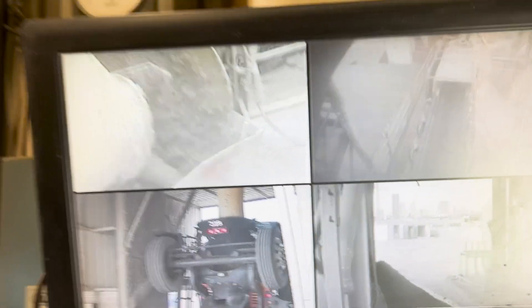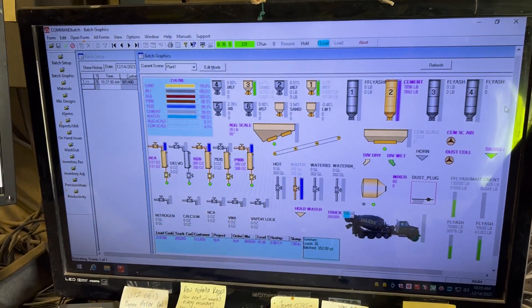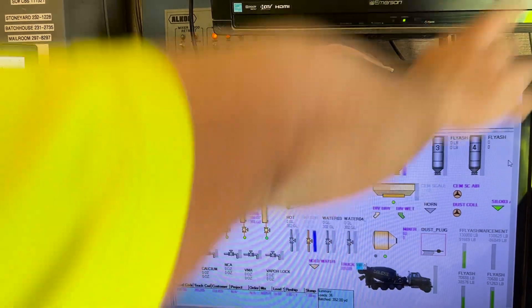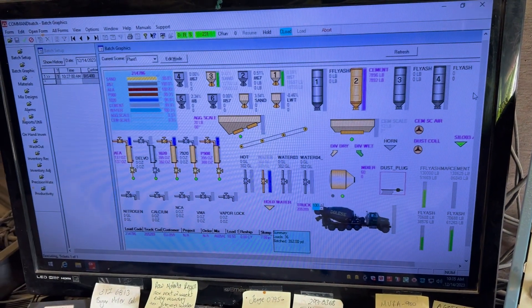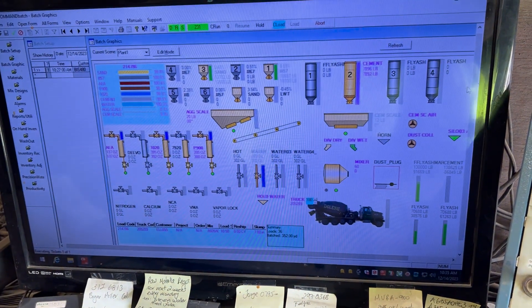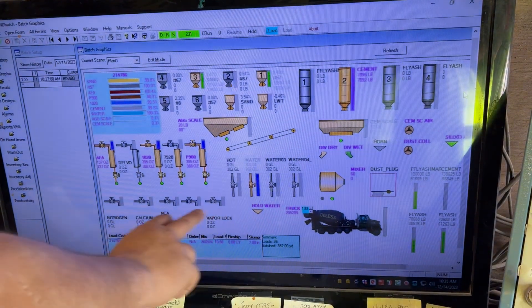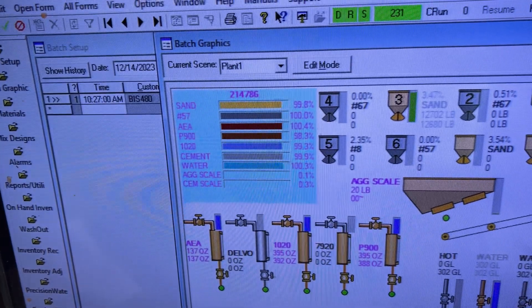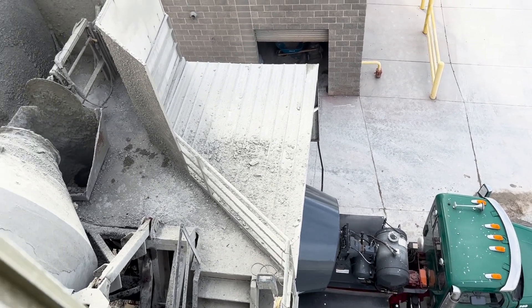Cameras and sensors help the operator keep an eye on everything — rocks, sand, powders like cement and fly ash, the aggregate scale, the cement scale, different kinds of water including hot, chilled, or regular water, and the admixture chemicals. Those little progress bars start on the left side and once they reach 100%, that's when they've got the correct amount of material. When it comes time to transfer the concrete batch from the mixing drum to the delivery truck, the operator has a direct visual to the transfer out of the control room window.